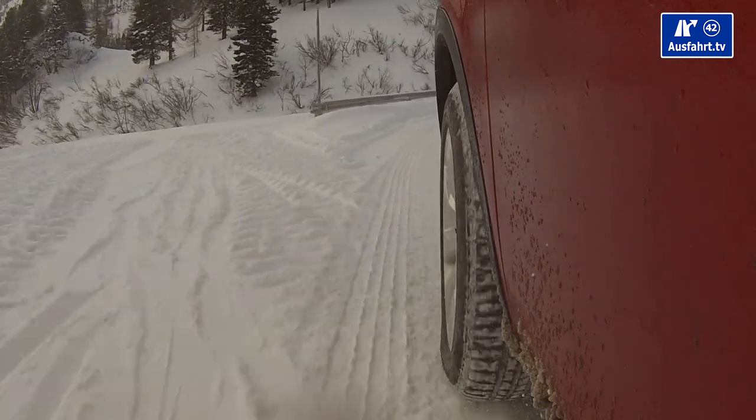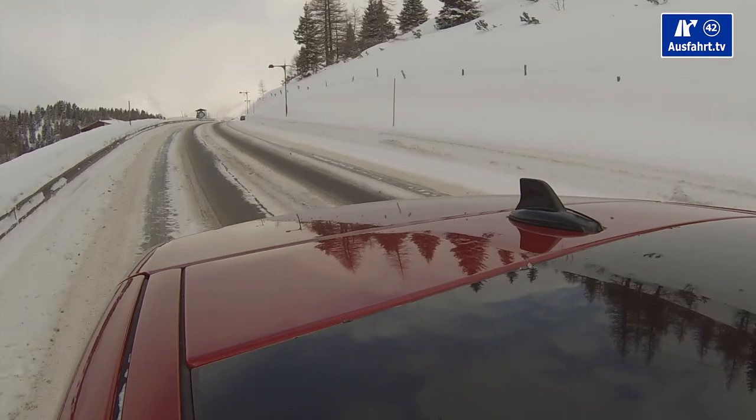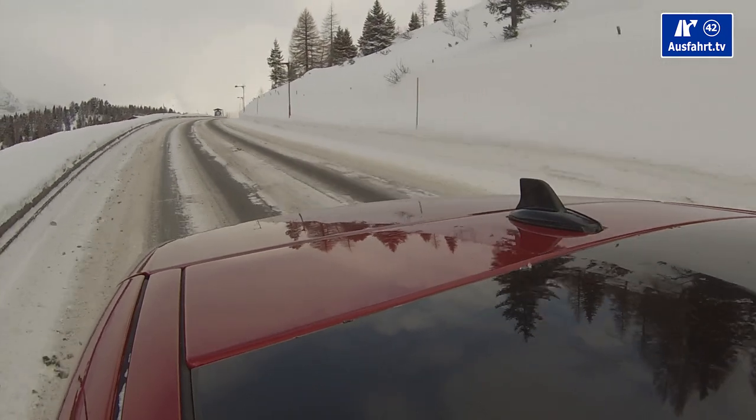There's a parking assist that can park the car automatically — useful in Europe's tight parking spaces. There's also a blind spot warning with a bright orange indicator in the mirror glass that blinks when a car is in your blind spot.